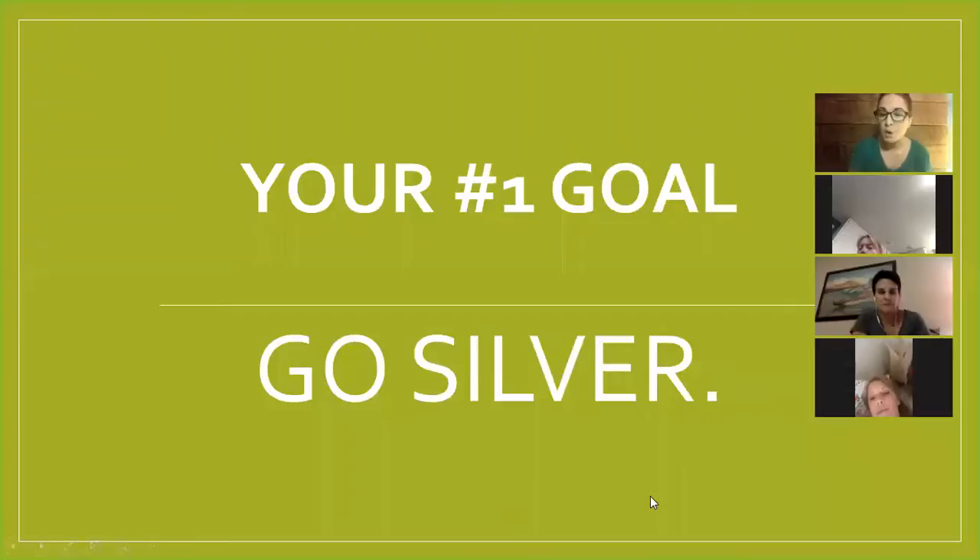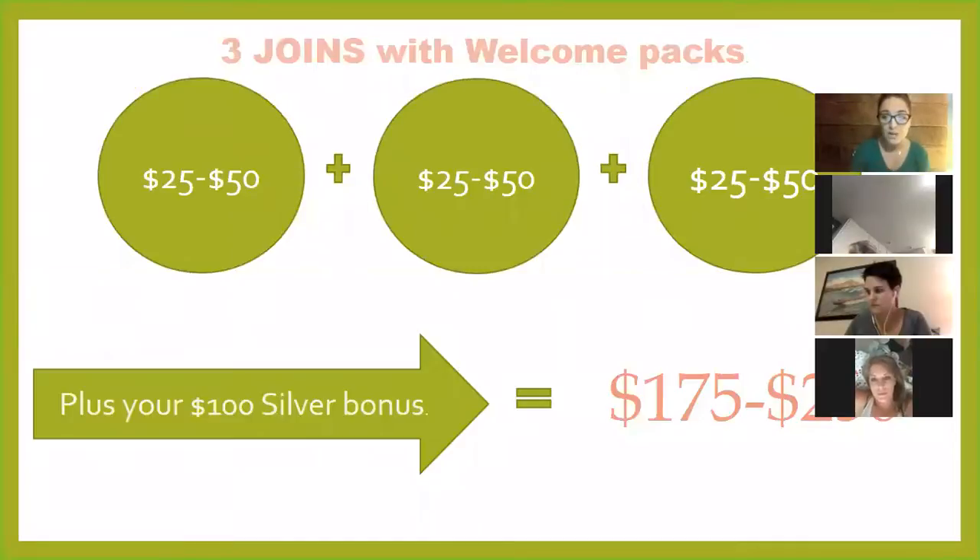Your number one goal when you start your Plexus business — or you just start Plexus, even if you're a wholesaler — is to go silver. To do this, you simply need to join three people, just like you joined. If you're an ambassador, you joined Plexus. So you need to join three people with a welcome pack and all three of those people need to have their backup order on. The backup order is just a really easy way for people to not run out of their products.